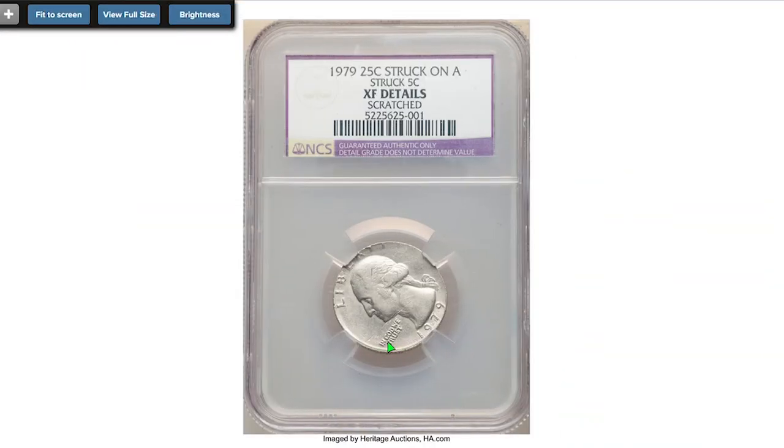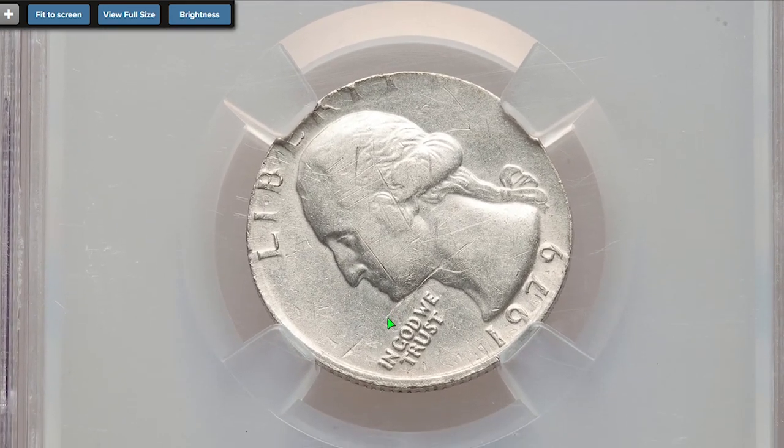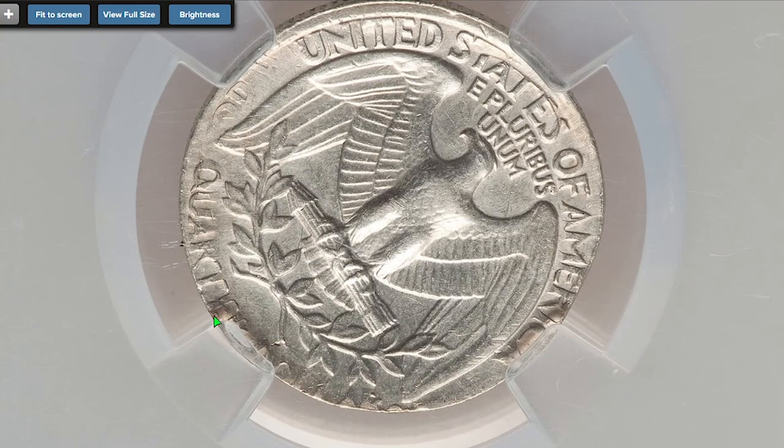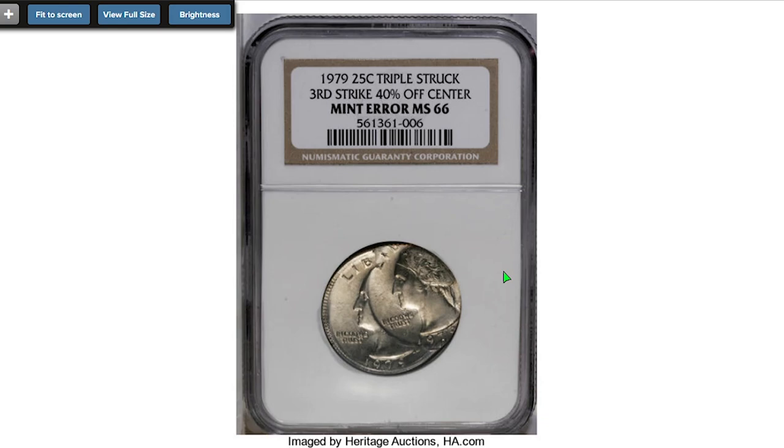Moving on to the error quarter — a 1979 Washington quarter struck on a nickel blank, a scratched and circulated coin with extremely fine details. On the obverse, the upper parts of most letters of 'LIBERTY' are not fully struck, while on the reverse, most parts of the dollar face value flow into void. Sold in July 2022 for $750.